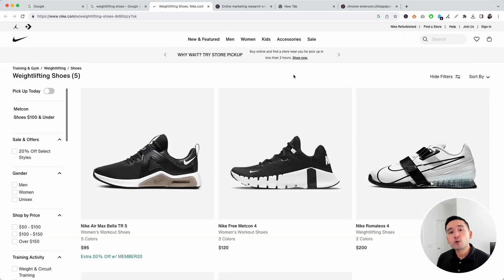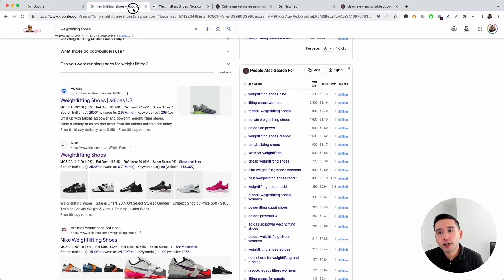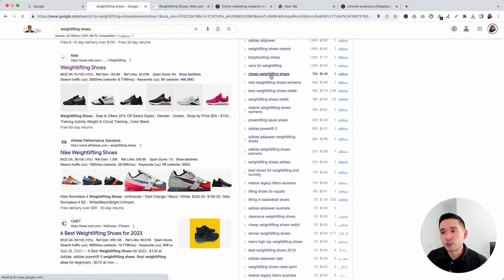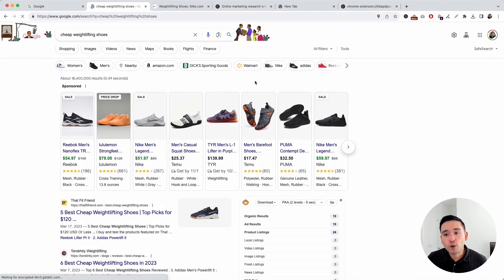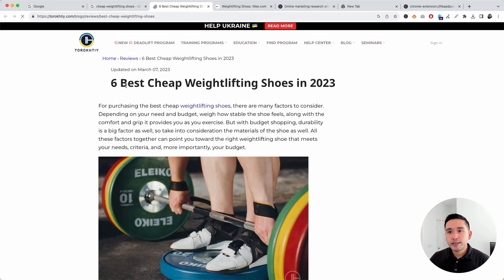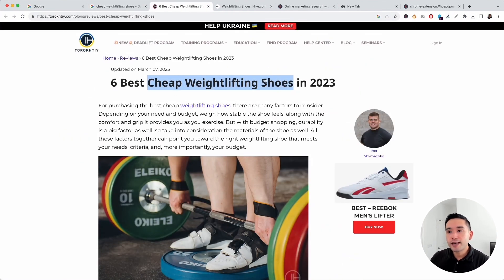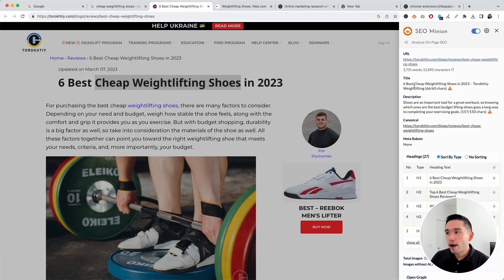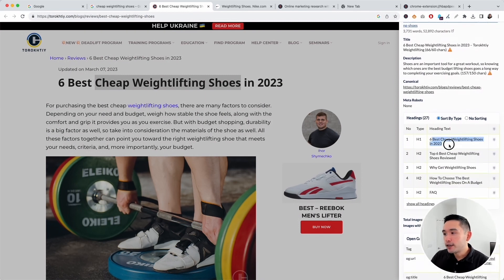Keep in mind you should only target one SEO keyword per page, so you would have a separate page targeting each of your SEO keywords. If 'cheap weightlifting shoes' is relevant, create a page around it. That page targets 'cheap weightlifting shoes' in the header, the URL, the title, the H1, the H2, and a variation of that keyword in the meta description.